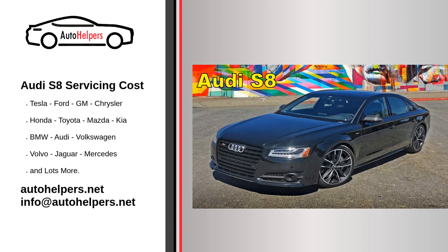Authorized service centers: for Audi S8 service, it's advisable to use authorized Audi service centers or technicians who are trained and experienced with Audi vehicles. They have the expertise and access to genuine Audi parts.